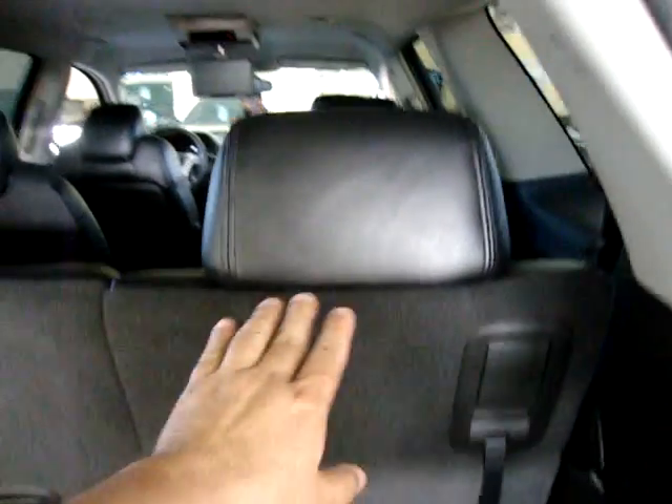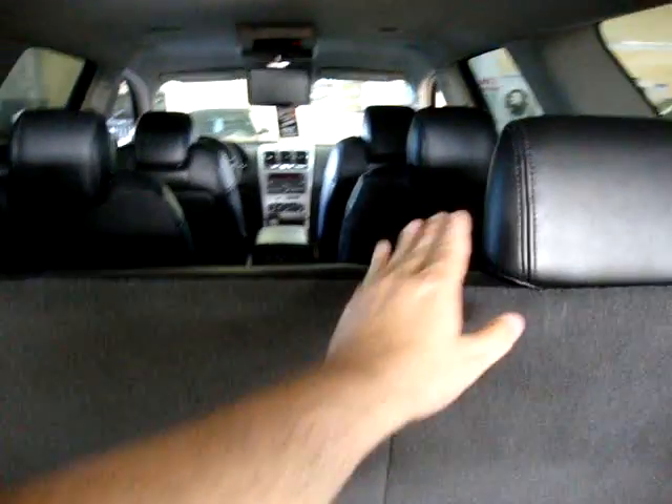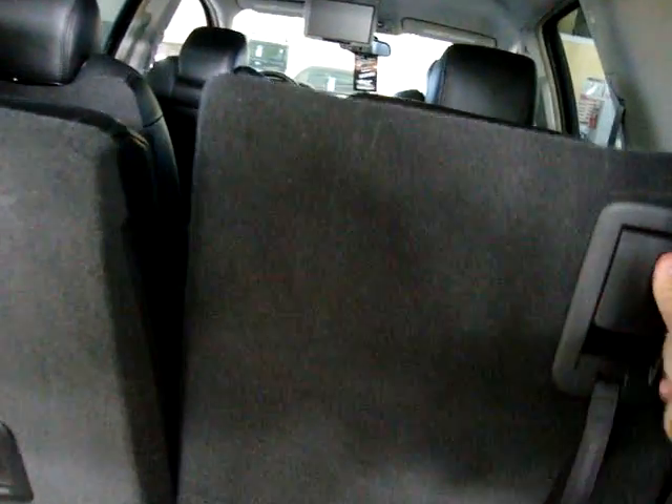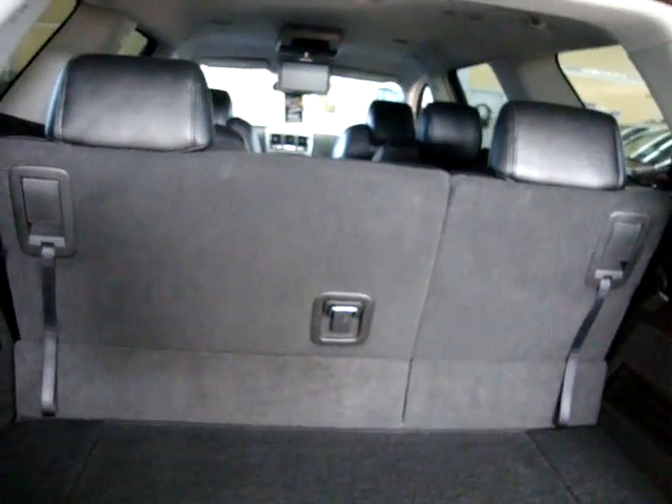There's a decent amount of storage — good enough for groceries or a couple of golf bags. The third row seats fold completely flat, independent of each other, in a 60-40 split. You pull the handle, the headrest pops in, then push it forward and it lays down flat. To raise it, pull the handle, lock it into place, lift the headrest, and you're done. There's also a power outlet in the back for your cigarette lighter adapter.